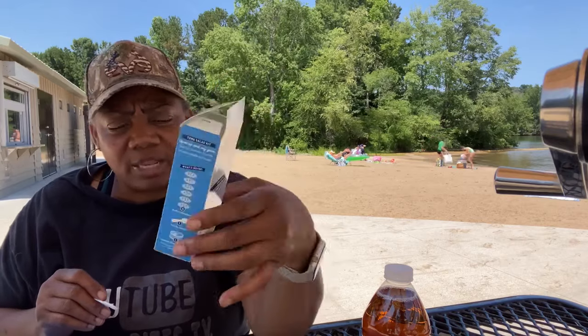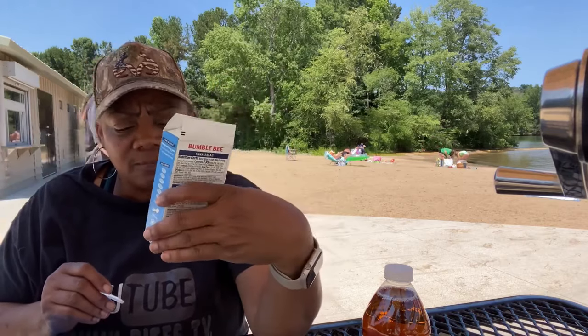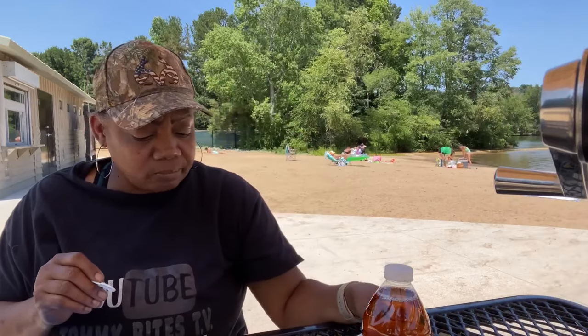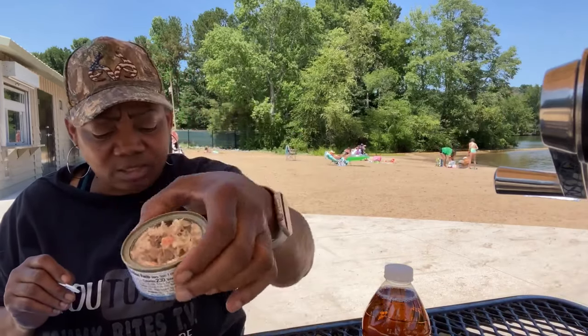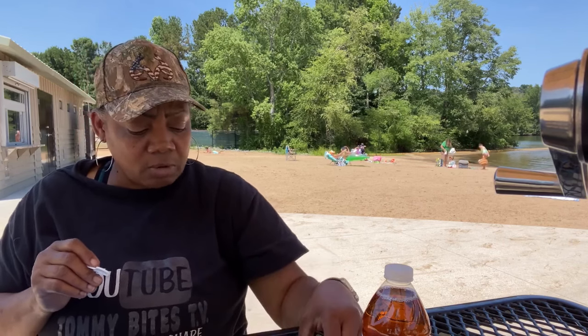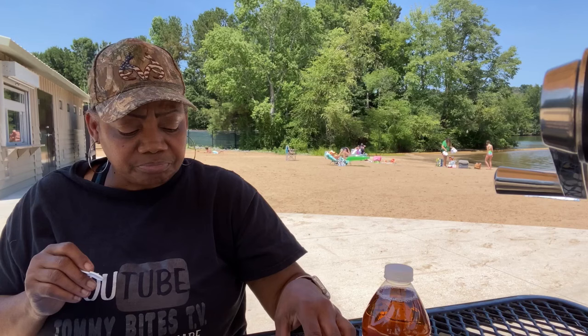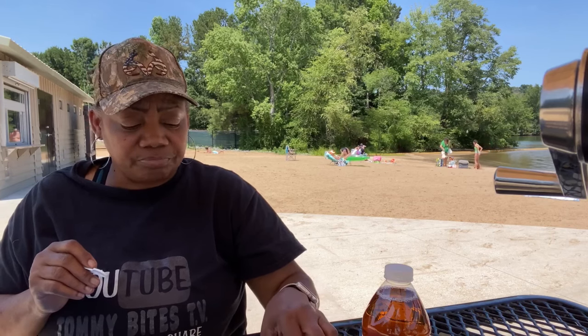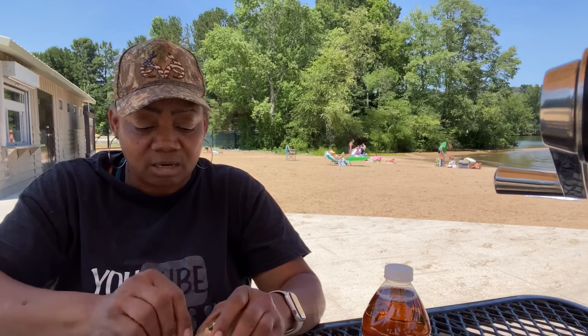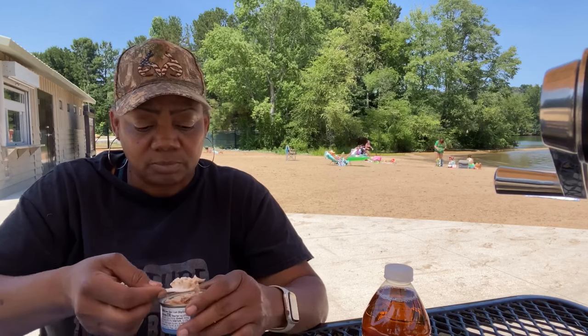This came out of my long-term pantry and it's not dated for this year. But this is fresh. The tuna is fresh. These crackers are not fresh, but I'm gonna eat them — or I might not eat them. I'm gonna just eat my chips.